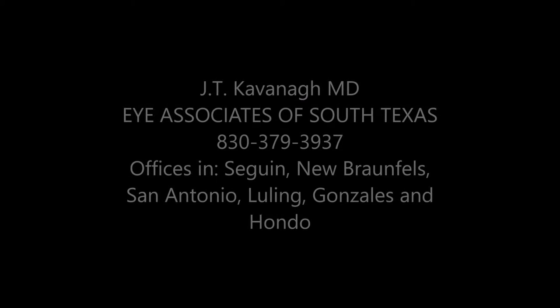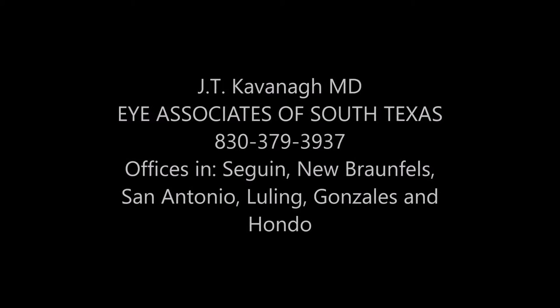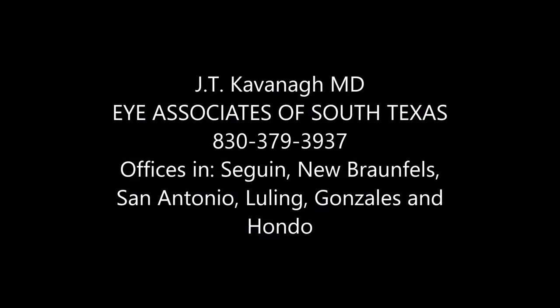However, we also implant Restor intraocular lenses and an accommodative lens called the crystal lens. Each lens has its advantages and disadvantages. It is critical that your ophthalmic surgeon inform you of the risks, benefits, and alternatives of each lens, and that you and your surgeon come together to make an appropriate decision on the best intraocular lens for yourself.